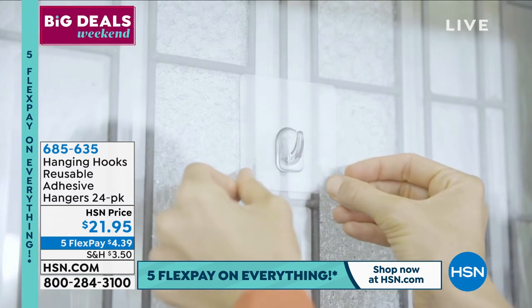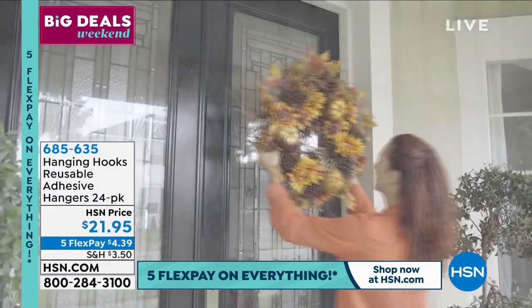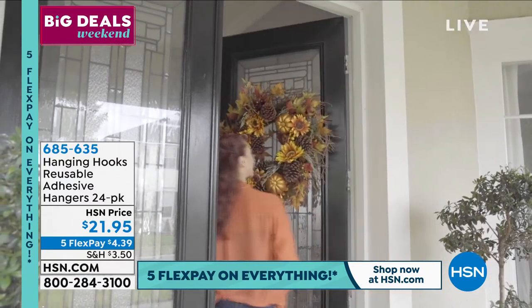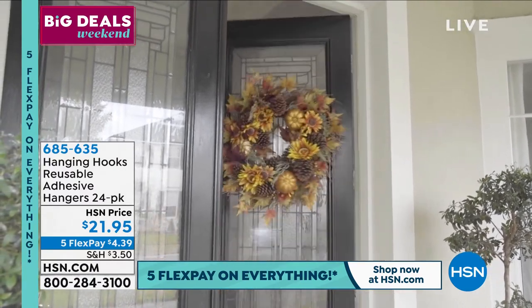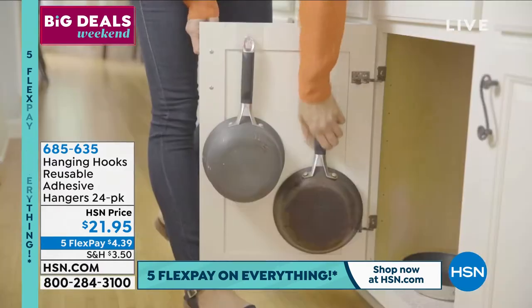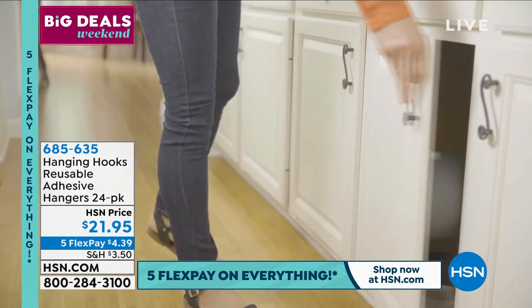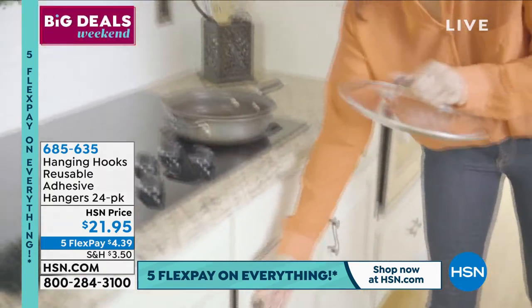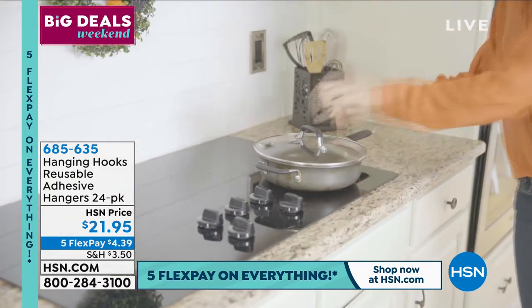The hanging hooks are famous here at HSN and you picked a good time to tune in - not only because it's Big Deals Weekend with five flexible payments, but this is the biggest pack I have ever had. They are runaway customer picks and favorites even when we do the smaller packages. Let me show you what you're getting and then I'll get Linda out here right away.